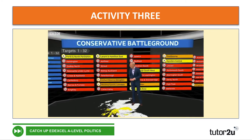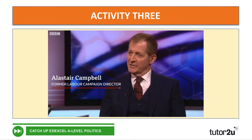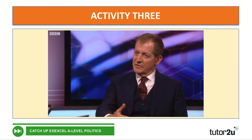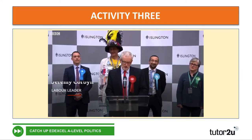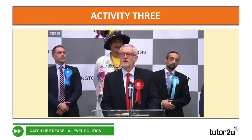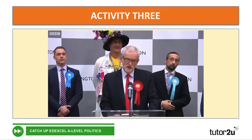You'll see immediately that the board gets washed in blue. When you look at just how bad these results are, this is not just a defeat for Jeremy Corbyn — this is a defeat for the politics that he represents. This is obviously a very disappointing night for the Labour Party, and I want to make it clear that I will not lead the party in any future general election campaign.